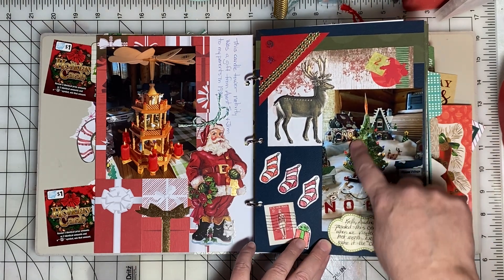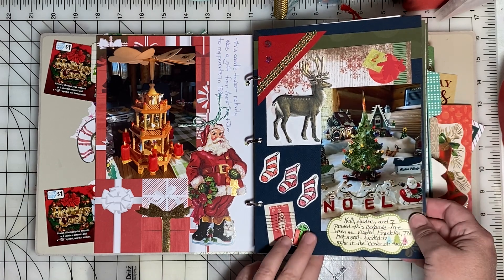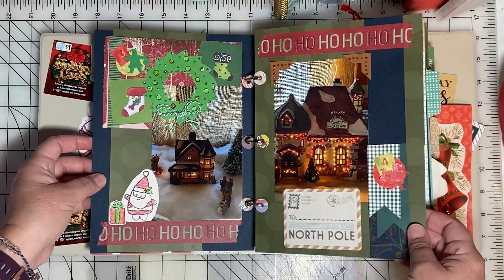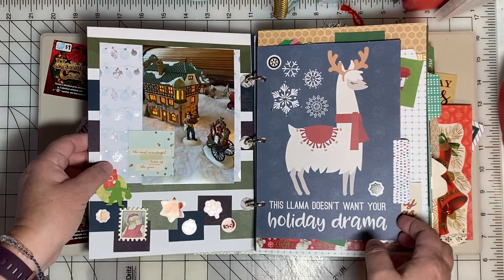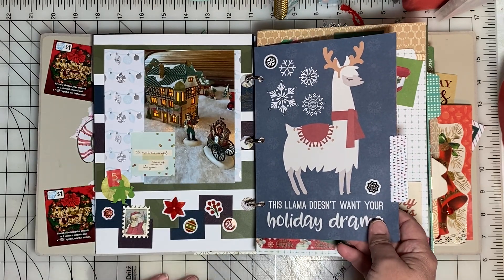The girls and I painted this ceramic tree and we made that the centerpiece of our Christmas village. I took pictures of each of our buildings in our Christmas village just because we don't always get them out, and it's just nice to be able to see them.